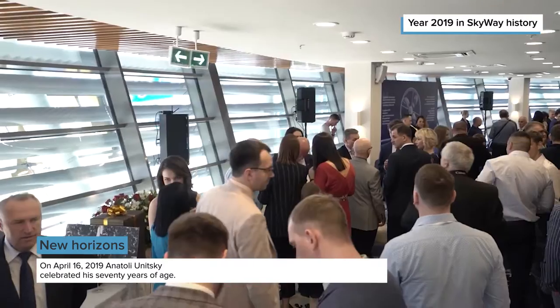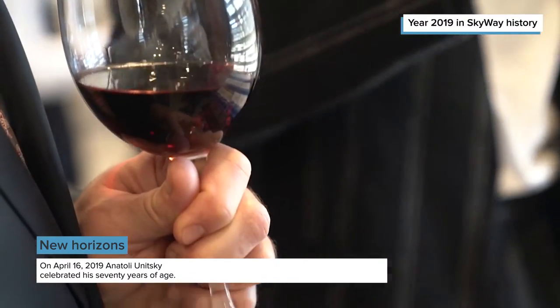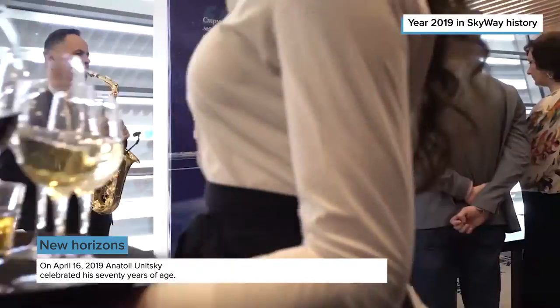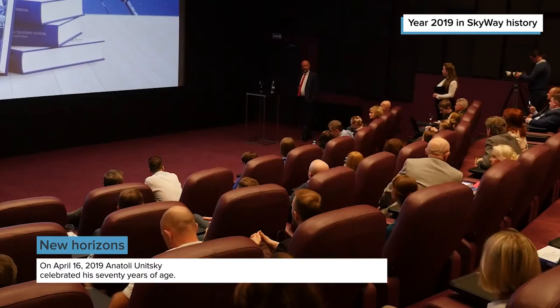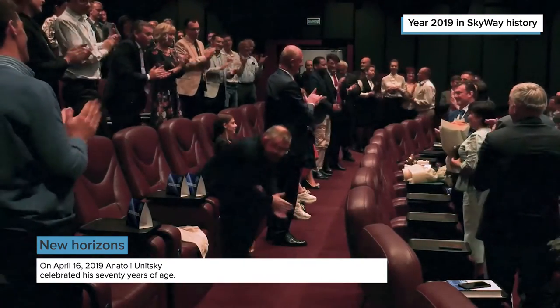The presentation of the new edition of the monograph was held on the anniversary of its author on the 16th of April 2019. The hero of the day met the milestone birthday in the company of colleagues and like-minded people, and more than a hundred guests came to congratulate him on the holiday.